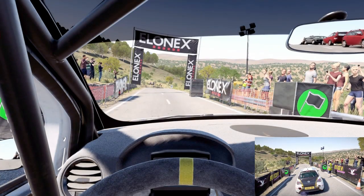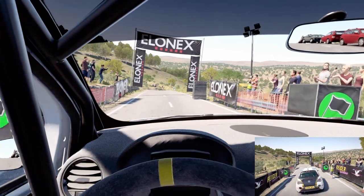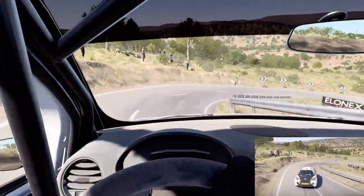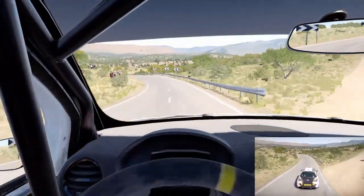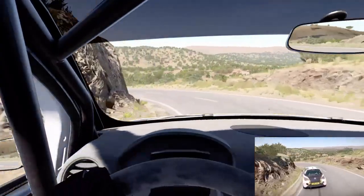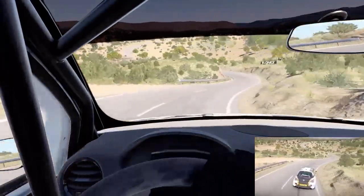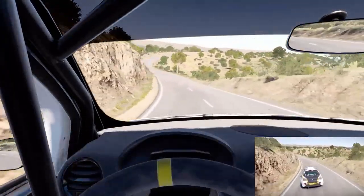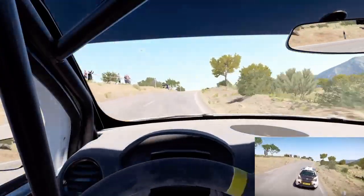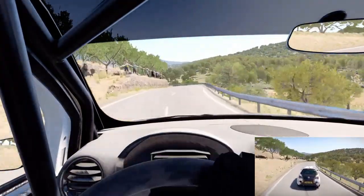Here we are at the start of the stage with the Opel Adam R2. This car was first presented at, I think, the Geneva Motor Show in 2013 and made its debut that year. It's been used quite successfully across the junior categories. These aren't that common in Finland — we have more Fiestas and GO8s on the R2 side, and even a couple of C2s still, but not many Adams here in Finland.